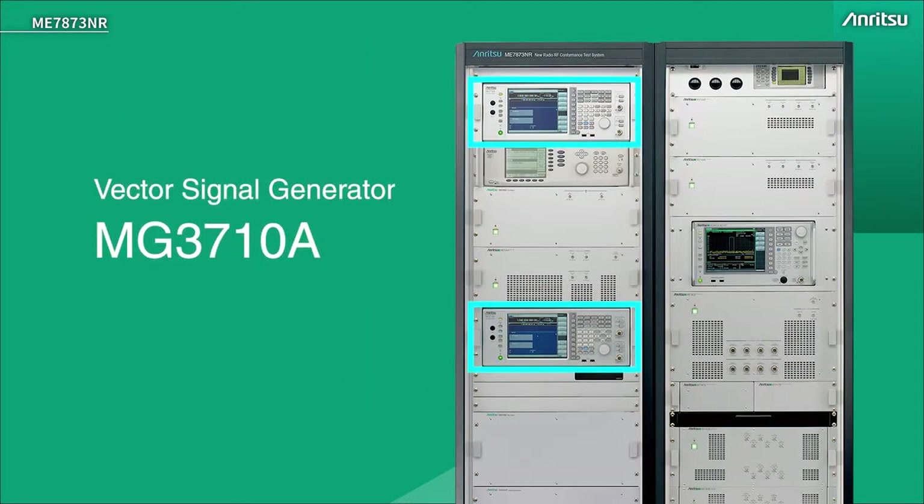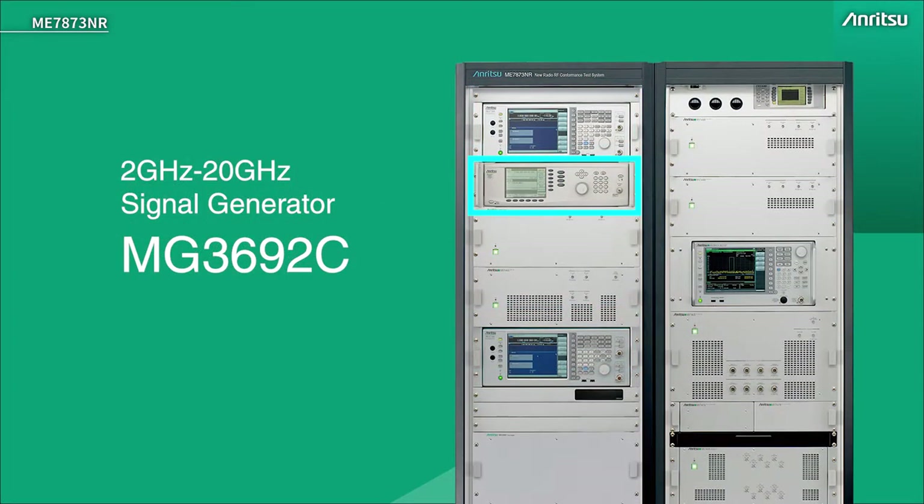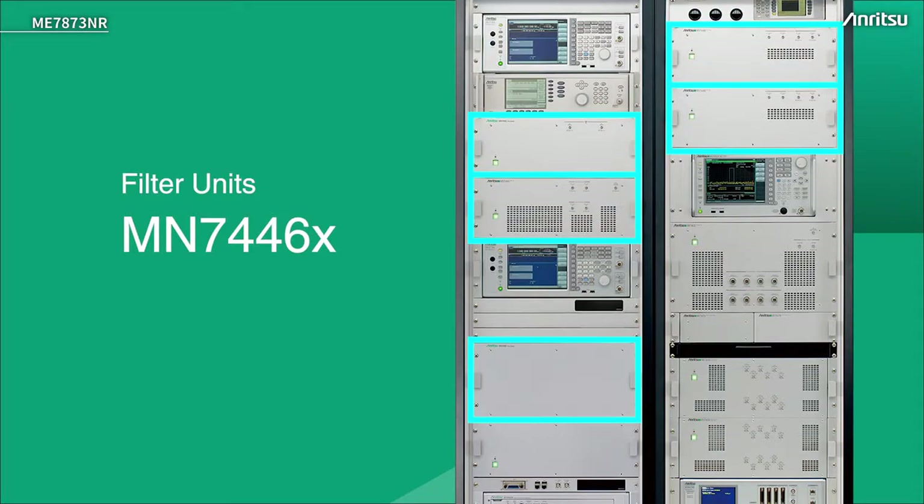There are two signal generators, one at the top of each rack. These are interfering signal generators for those tests that need it. There's a CW signal generator for blocking tests and also used for system calibration and correction. Below that are some in-band and out-of-band filters for 4G and 5G. We may want to measure signals out of band but we don't want the in-band signal affecting it, and vice versa.